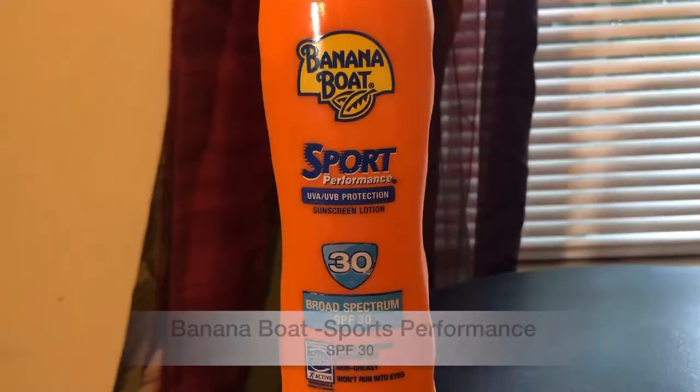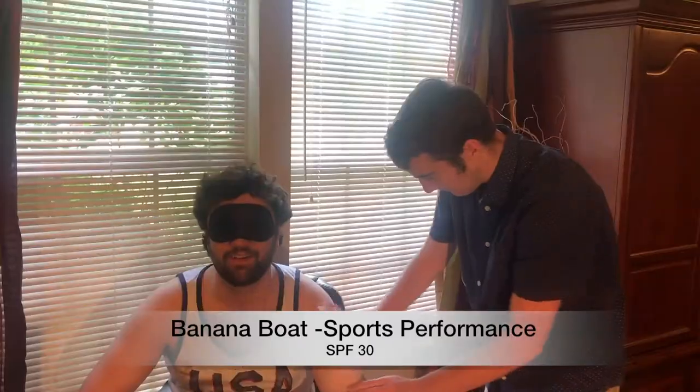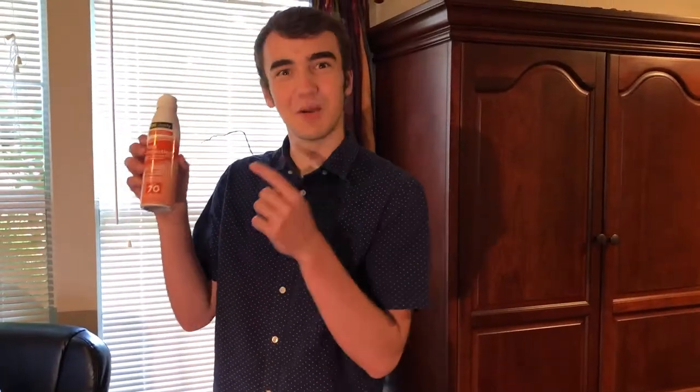Let's begin. Sunscreen number one — I know exactly what this is. That's Banana Boat Sports Performance SPF 30. Am I right? You were absolutely right, that was it! Yes dude! Here we have sunscreen number two.